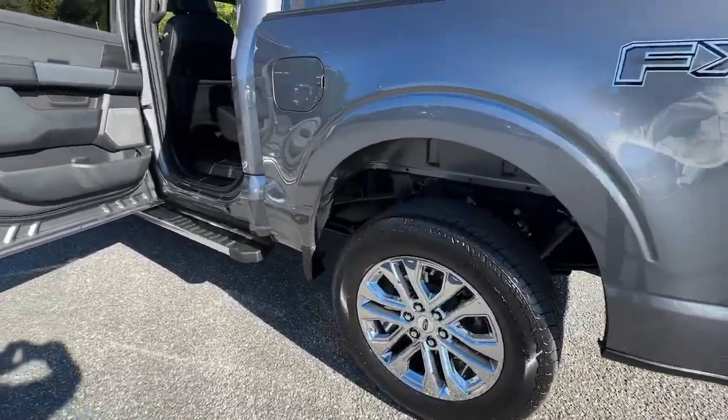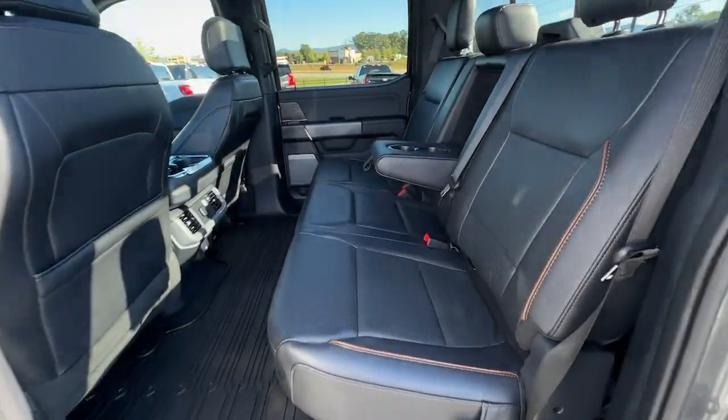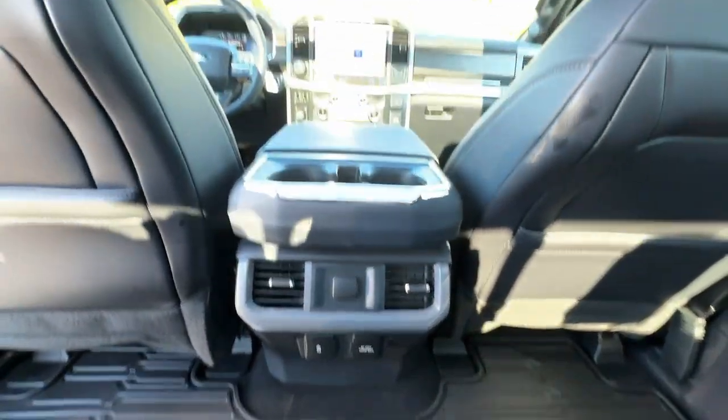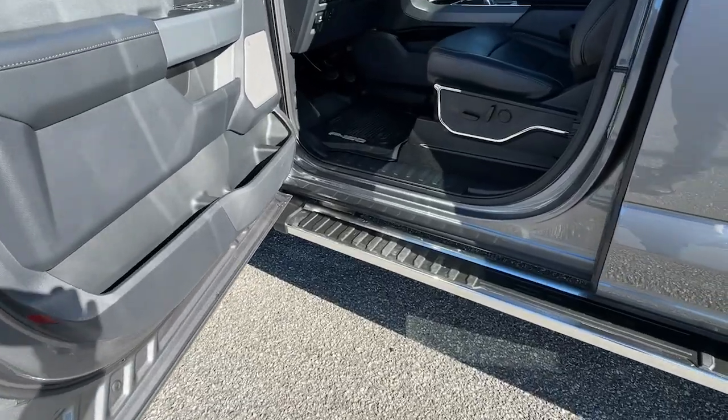The following are some of this vehicle's highlighted options: heated steering wheel, Apple CarPlay and/or Android Auto, navigation system, heated driver's seat, moonroof, keyless entry, fog lamps, backup camera, chrome wheels, and cooled front seat.